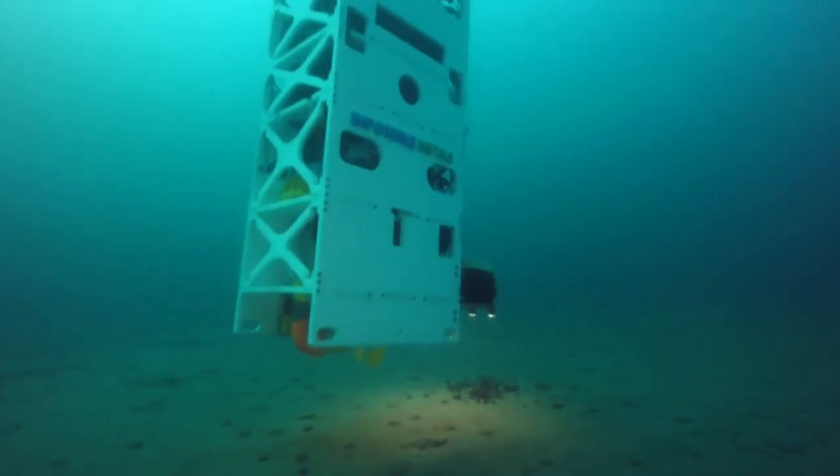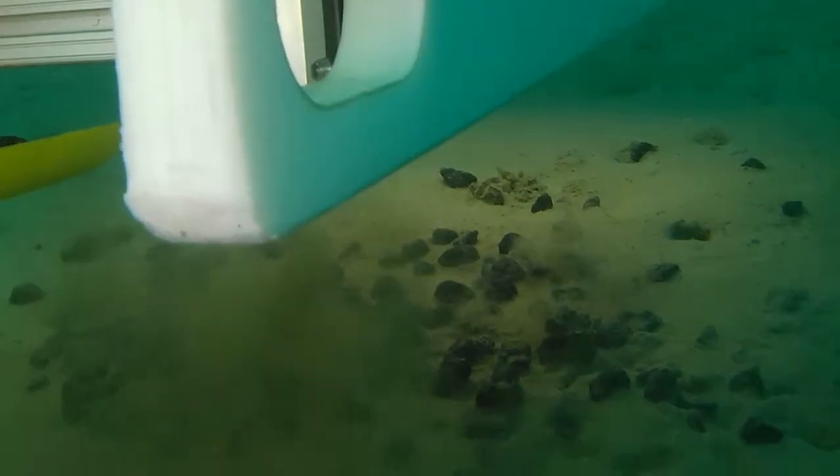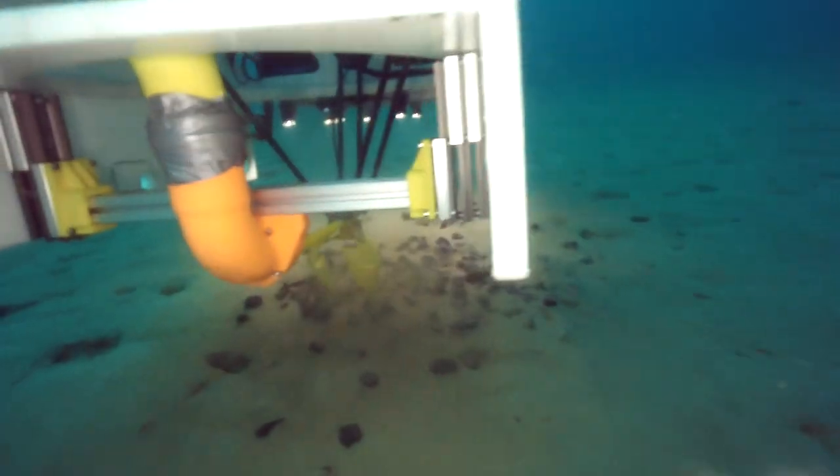At Impossible Metals, we are developing a new class of autonomous underwater vehicle to harvest metals from the deep ocean. Our prototype vehicle, the Eureka-1, has now picked up rocks and brought them to the surface — a key milestone in our development pathway.